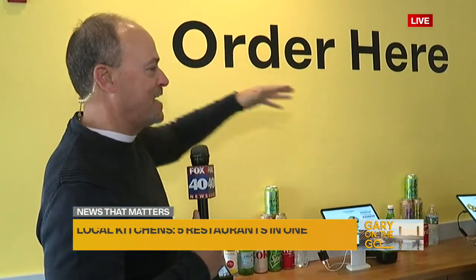This is unbelievable. Every now and then the mind gets blown, and this morning the mind is blown. We order right here — this is where it all begins. Casey's here to tell us what's going on. It's a micro food hall. You've got all these different restaurants — five in one place — and this is where it all begins.